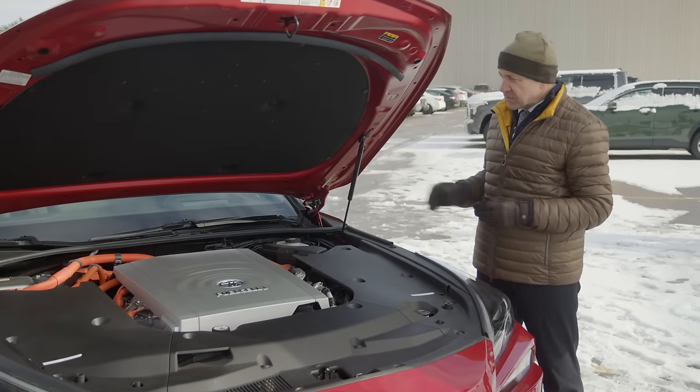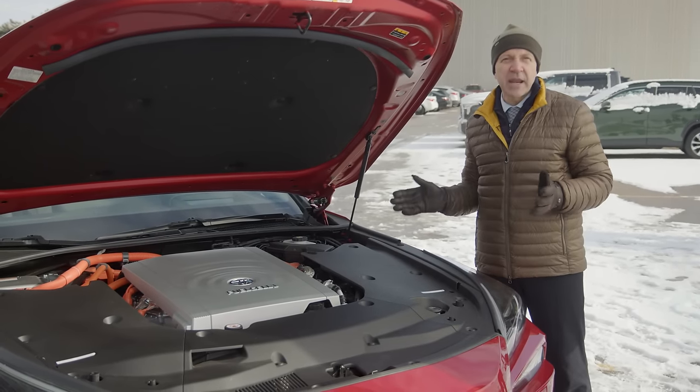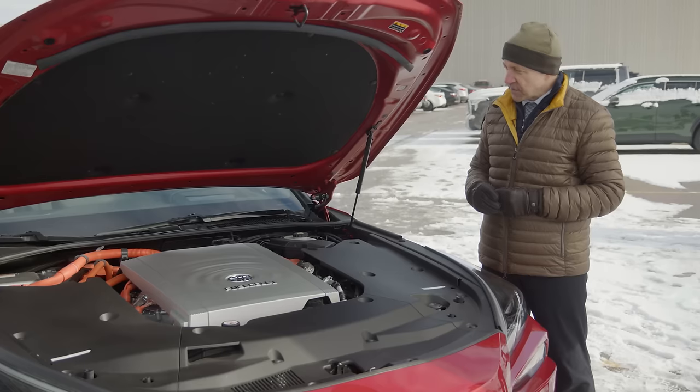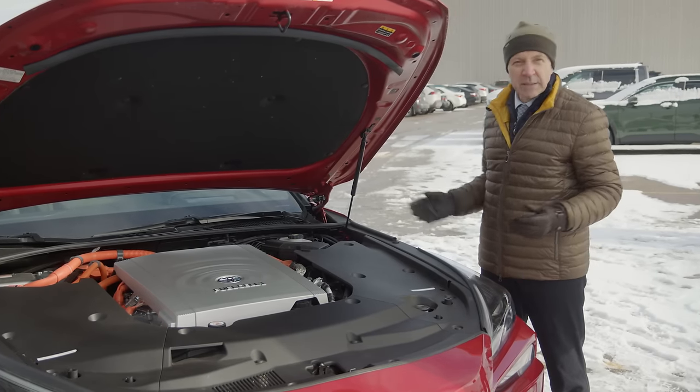A vehicle of this size with a fuel cell stack like we see here generates about 180 horsepower to the wheels, which is very comparable to what you would see in a gasoline powered car of equivalent size and make.